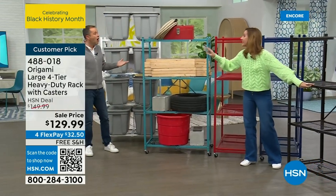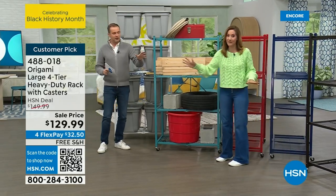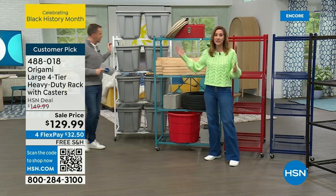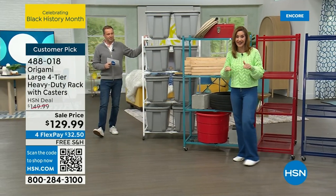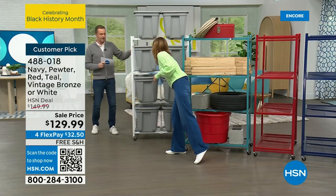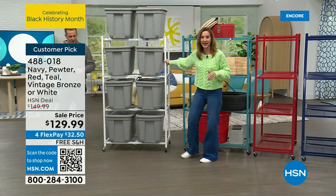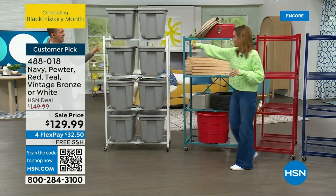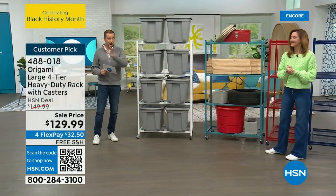We already sold out of two colors today. Starting with the colors — this is powder-coated steel, so don't worry about rusting, chipping, or corroding. Look how easy it is to wheel this up here with one hand — I can move all of that storage. This is the white — the most limited of the options. Then we have teal, fire engine red, navy, and my personal favorite the vintage bronze. The second most limited is the vintage bronze.